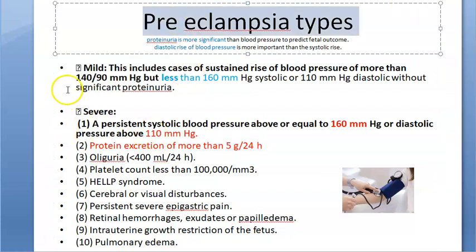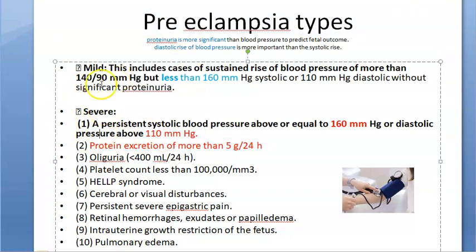In pre-eclampsia, there are two types: mild and severe. Mild means less than 160 mmHg systolic and less than 110 diastolic. Severe means greater than 160 systolic and greater than 110 diastolic.